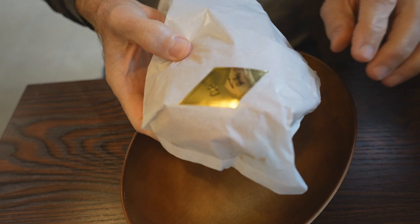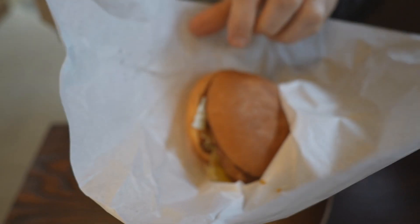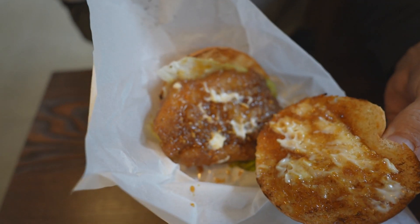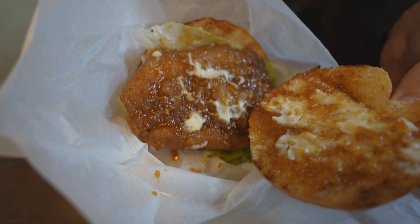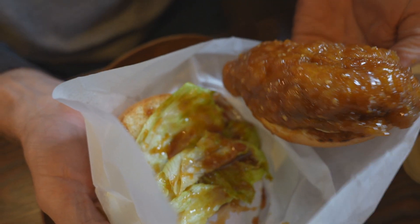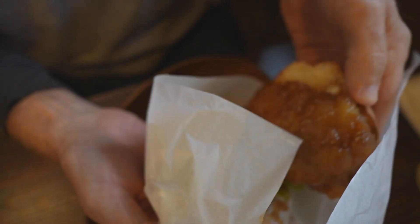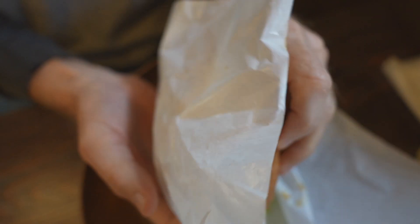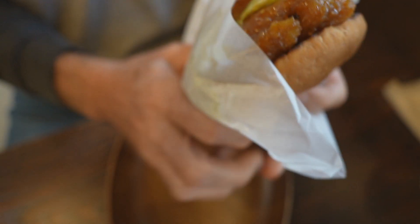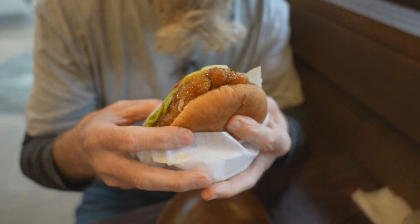Burger number one: the Saba burger, a mackerel burger. It's got a nice looking toasted bun. It's served teriyaki style — oh, look at the glaze on that. That is a big piece of fish meat right there, and then of course lettuce. Teriyaki is kind of one of the most popular ways to eat burgers in Japan. Let's shut up and get in here for a bite.